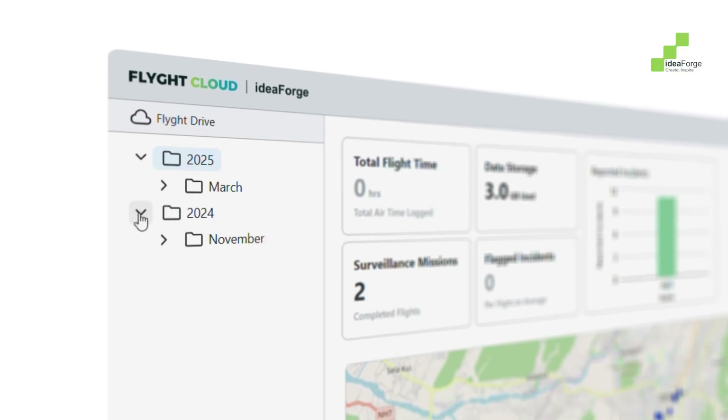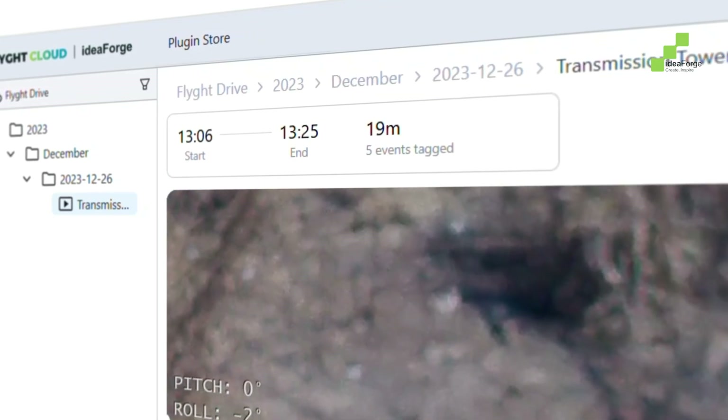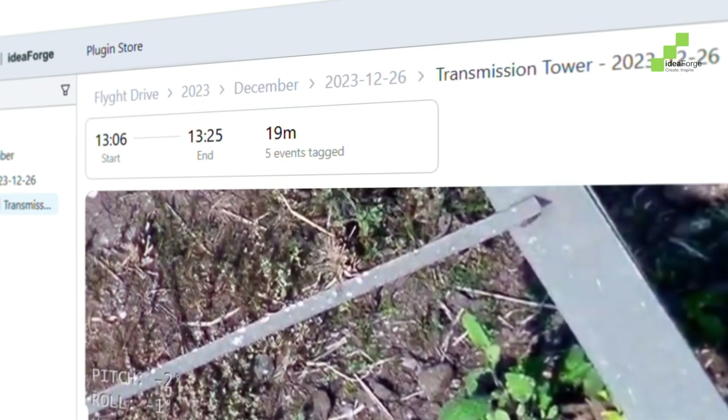With smart upload and folder management, just drag and drop. Flight Cloud auto-sorts your footage by flight date, keeping your storage searchable and mission-specific.